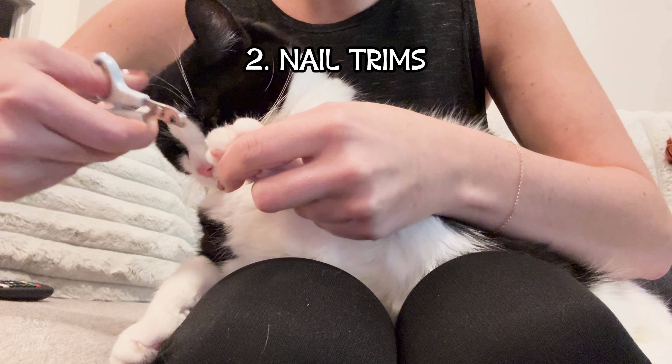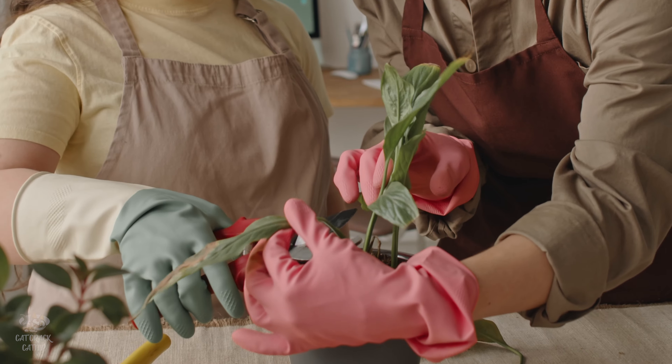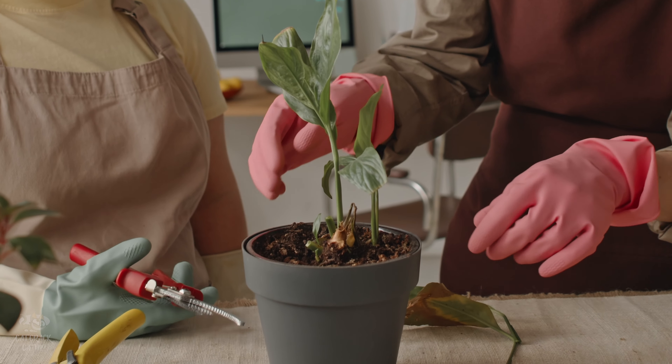Solution number two: just trim up those claws. It's like a DIY kitty manicure. And here's a cool fact — your cat's claws actually grow faster than the leaves on your houseplants. So while you prune your houseplants, it might not be a bad idea to trim your cat's claws if they're scratching all your stuff up. A quick trim every couple of weeks can make a huge difference.